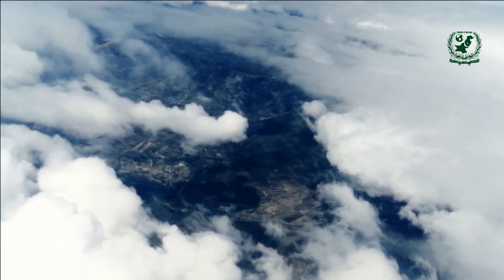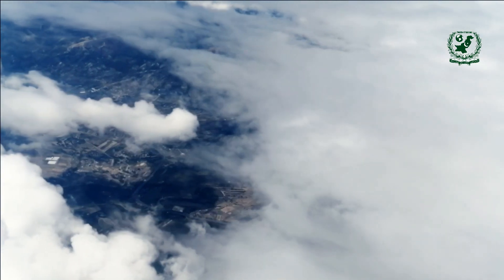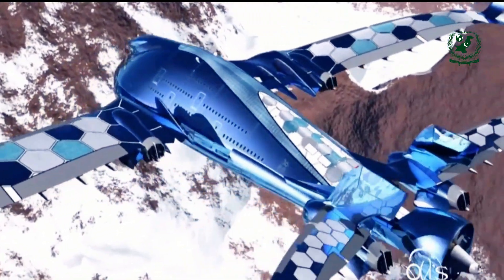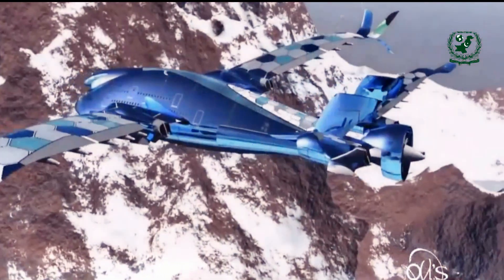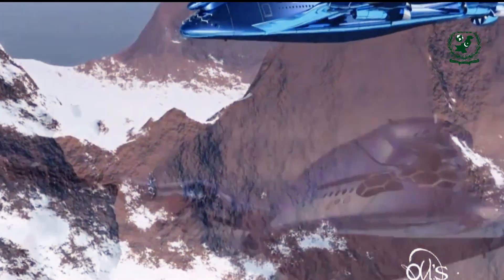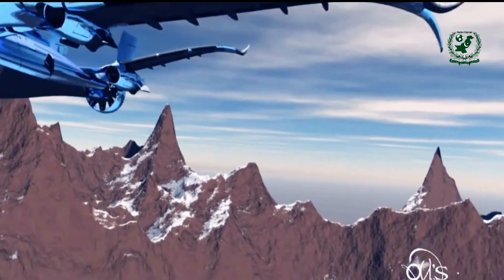The Sky Whale is another innovative design by Oscar Viñales, featuring a double-deck layout and a capacity of 755 passengers. It boasts a unique hybrid engine system combining conventional jet engines with electric turbines to enhance fuel efficiency and reduce emissions. The Sky Whale also includes a transparent ceiling, providing passengers with breathtaking views of the sky above.